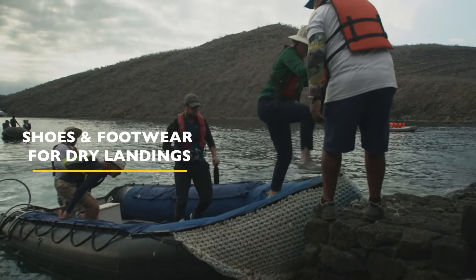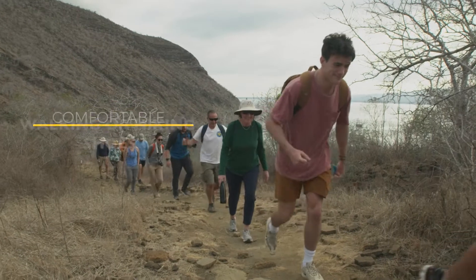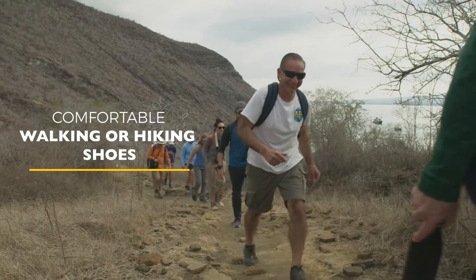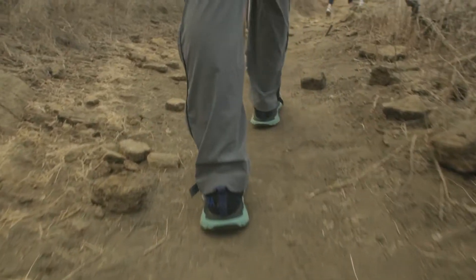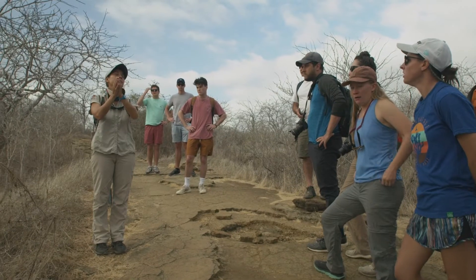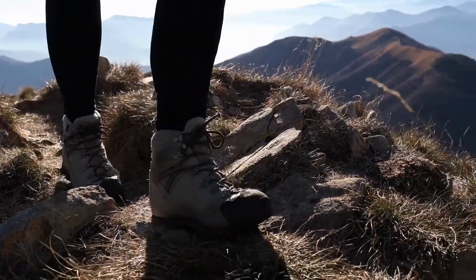Shoes and footwear for dry landings. For the island trails that have a dry landing, you will need to bring comfortable walking or hiking shoes with good traction. These will likely be the same shoes you use for any activities in mainland Ecuador if you plan to explore the mainland before or after your cruise. Depending on how sure-footed you are, regular running or trail shoes will often suffice. However, if you prefer a little more support, you may want to consider bringing hiking shoes including models with ankle support.